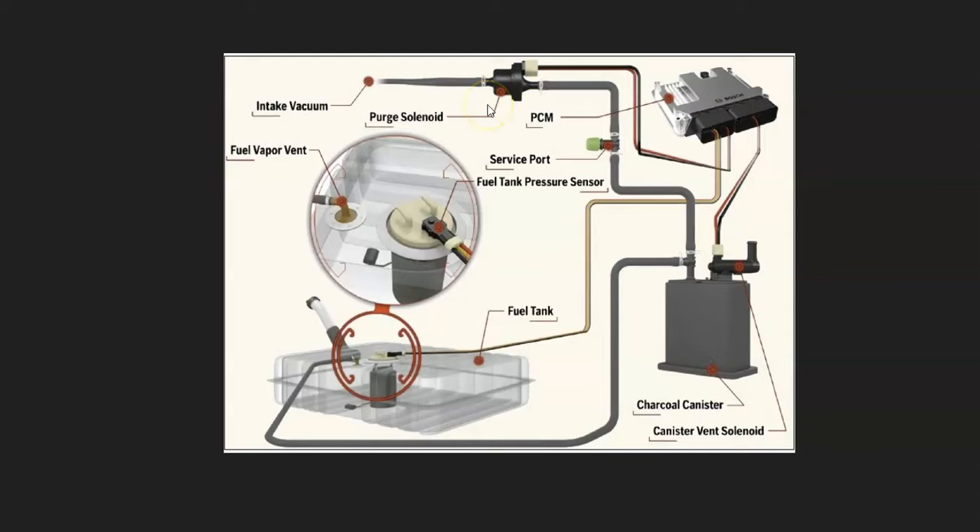Then it sends the vapors up to a purge valve, which opens when the engine is running to let the gas vapors in to get burnt off, and closes when the engine is not running so the vapors don't escape. This EVAP system is a very common cause of why a vehicle could smell like gas.